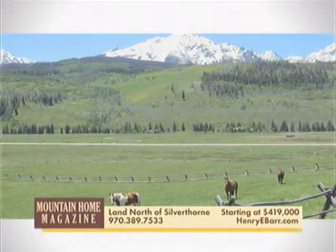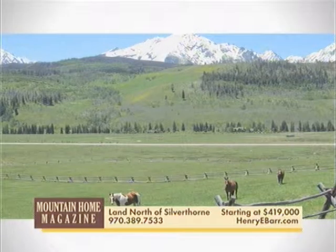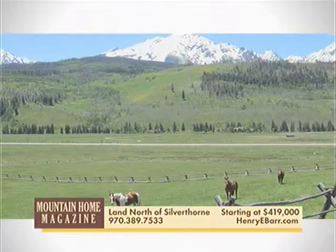Looking for room to spread out? Three large parcels of land are available just 12 minutes north of Silverthorne, ranging from 20 to 60 acres, all with fabulous Gore Range views, zoned for horses, and with easy year-round access.